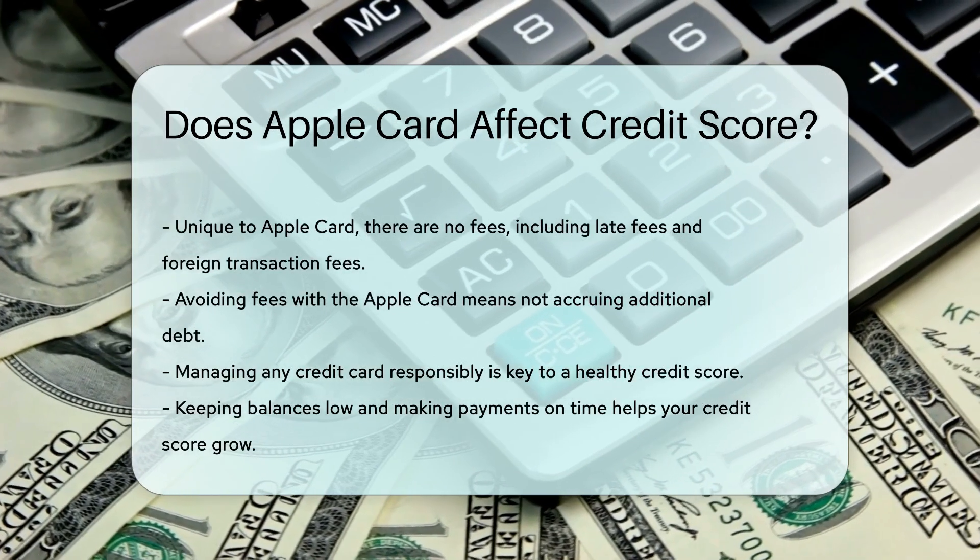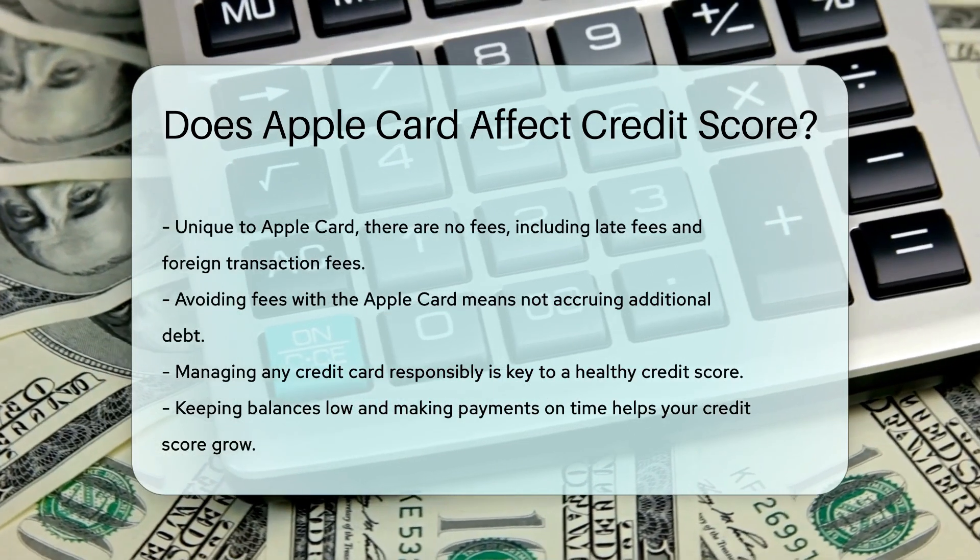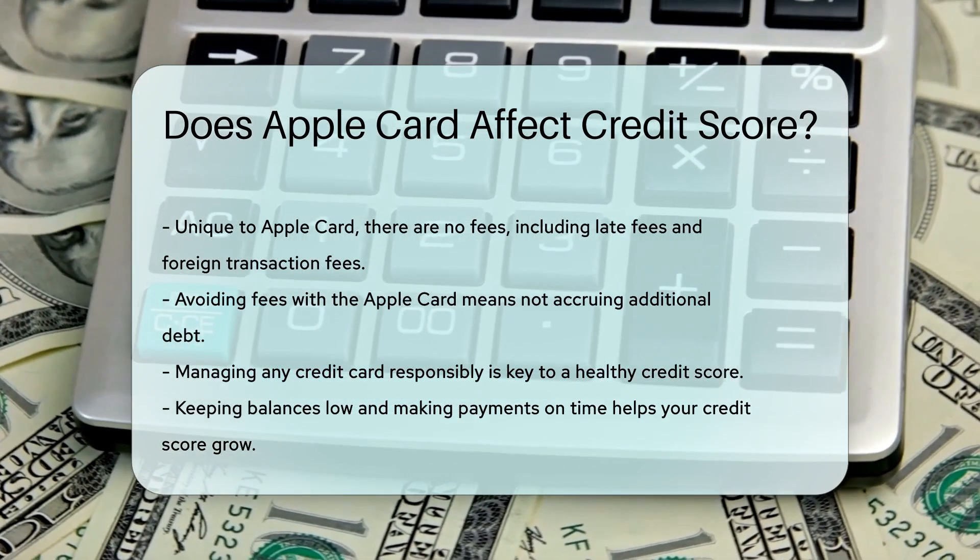Remember, the credit world is a garden that needs tending. Any card you choose should be used wisely. Keep balances low, make payments on time, and your credit score could flourish.